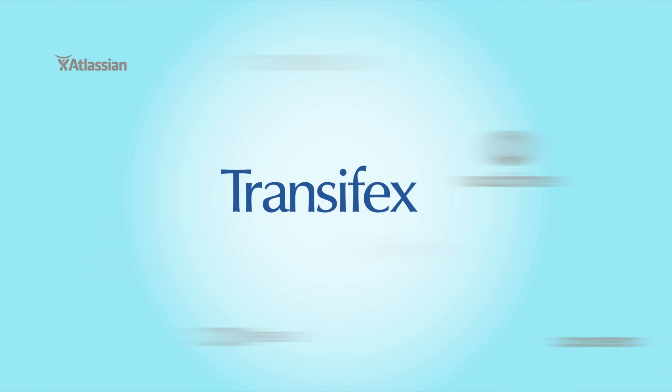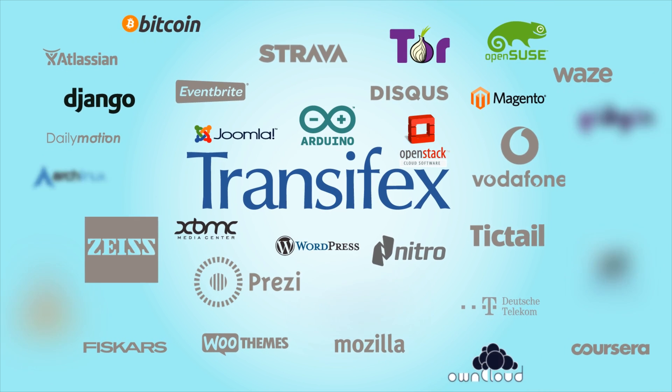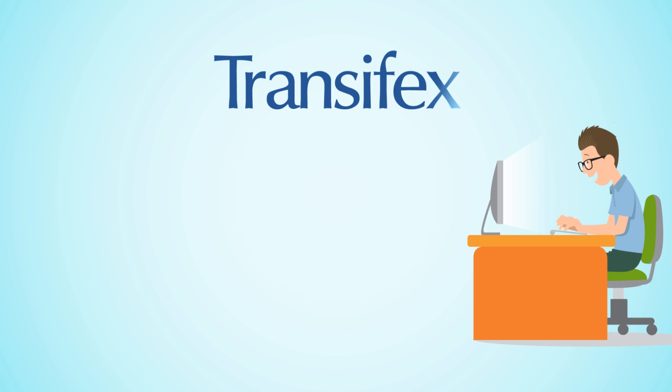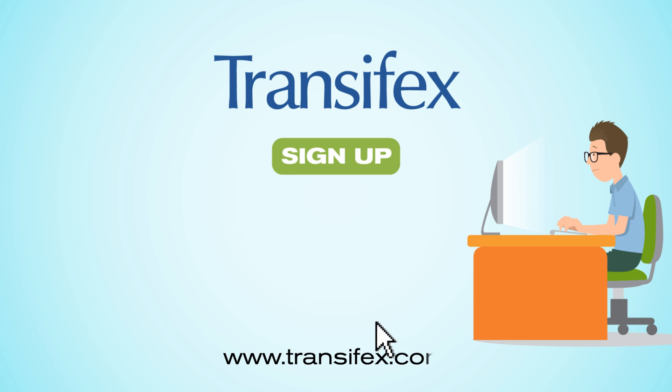TransFX is a dependable, industry-recognized localization platform, trusted widely by the open-source community. Finally, a localization platform built for a fast-paced team like yours. Sign up today for a free trial at TransFX.com.